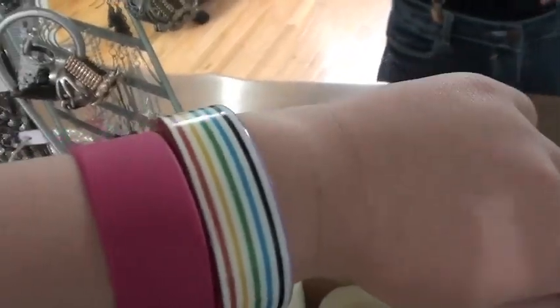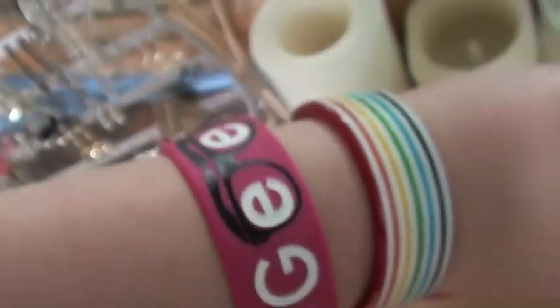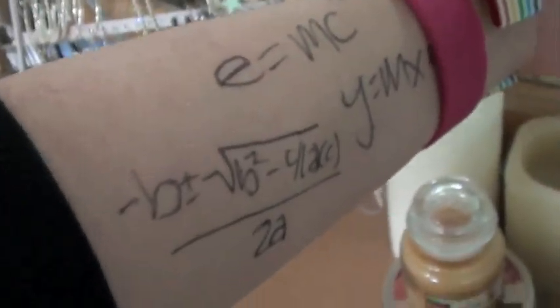I'm just wearing a really fitted black three-quarter sleeve top. Accessories: I have this rainbow bracelet, and I have a bracelet that says Geek on it with glasses — I thought that was so cute — and it's hot pink, and I got it at Claire's. And then I just wrote formulas on my arm because I thought that was a really cute idea that Clancy had.